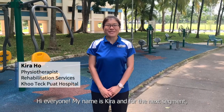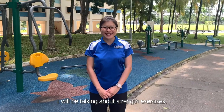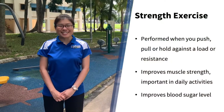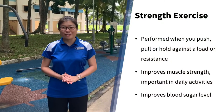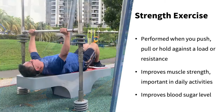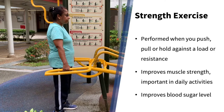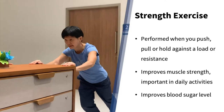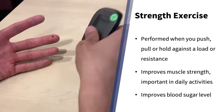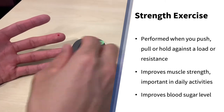Hi everyone, my name is Kira and for the next segment I will be talking about strength exercises. Strength or resistance exercise is performed when you push, pull, or hold against a load or resistance. It improves your muscle strength, which is important in daily activities such as lifting furniture and moving heavy objects. Strength exercise can also improve blood sugar levels and thus prevent and manage diabetes.